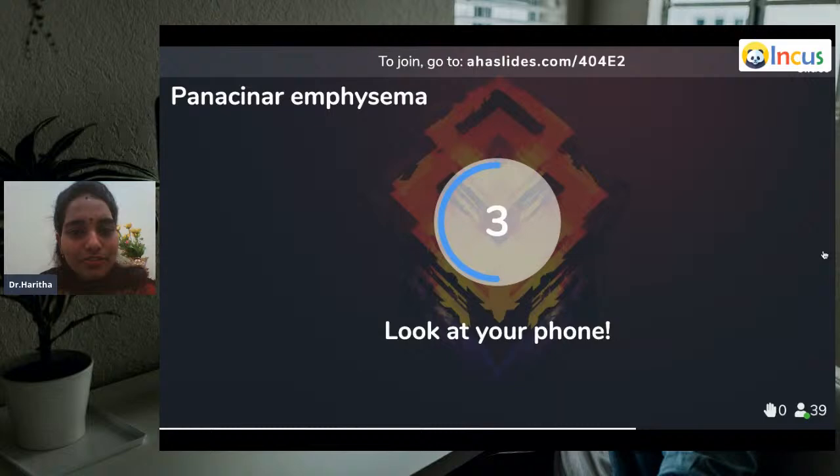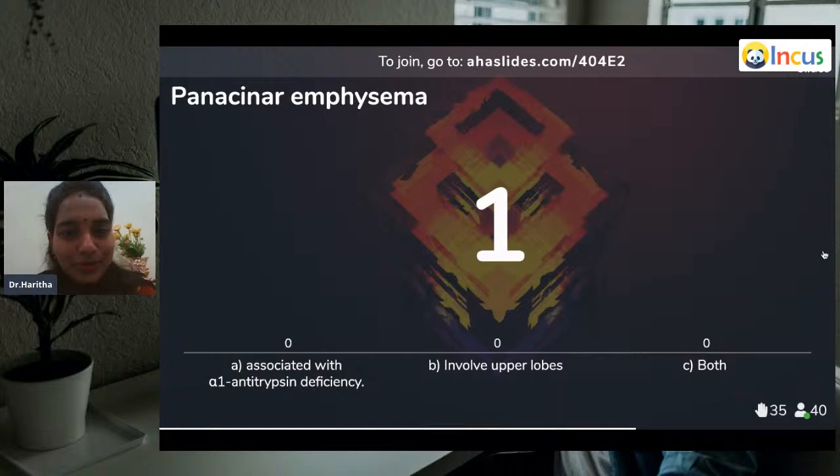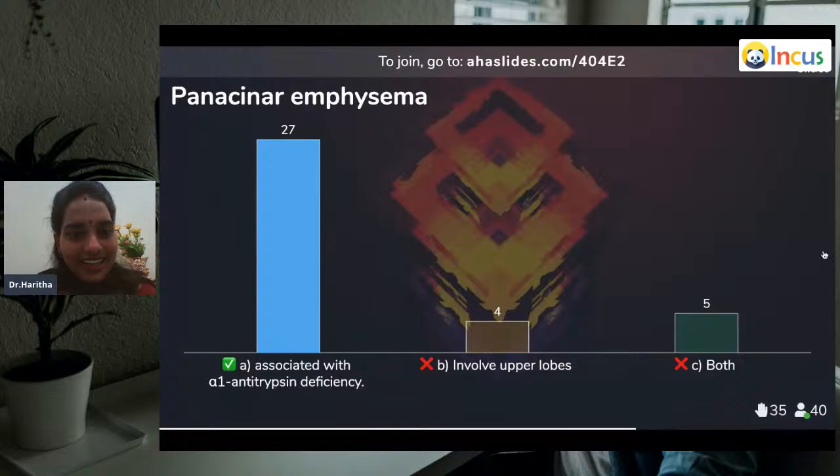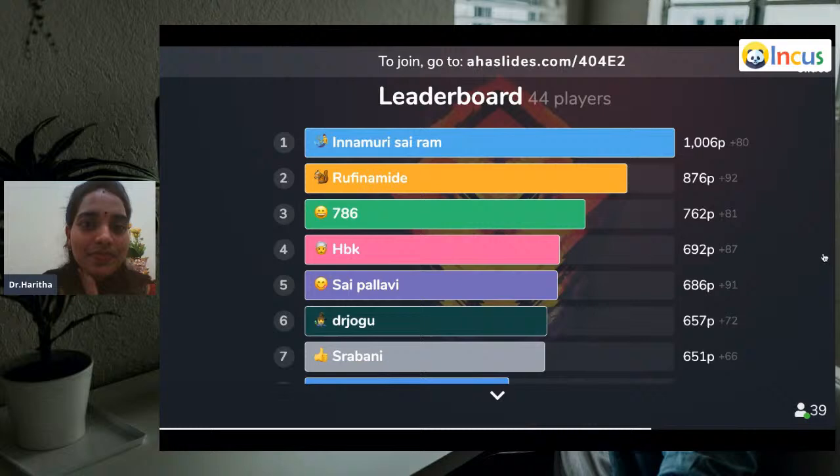Question fifteen: Panacinar emphysema is associated with alpha-1 antitrypsin deficiency, involves upper lobes, or both? 27 of you wrote correctly — it is associated with alpha-1 antitrypsin deficiency. Panacinar emphysema affects the lower half of the lobe. Types of emphysema: centriacinar, panacinar, paraseptal. Smoke can also be related here, but don't get confused — the lower lobes are affected more in panacinar emphysema.